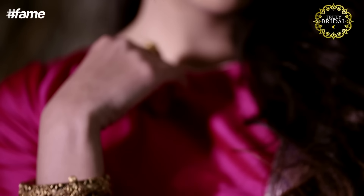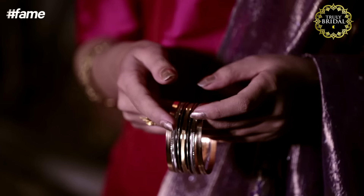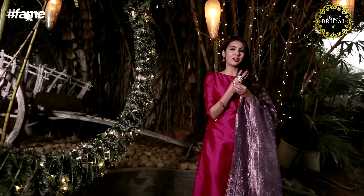Stack your plain gold bangles with your old kadars and there you go, you've got a cuff. It's modern, it's vintage and all around stunning.